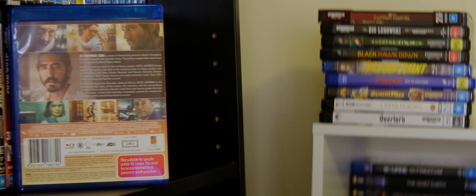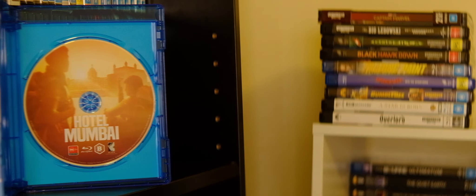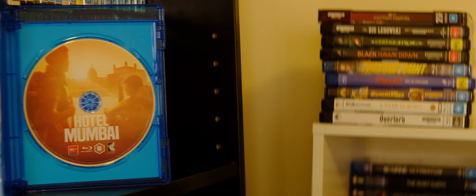There are no real special features on this disc, so it's a bit bare-bones, but a generally good release for a really nice Australian film. Definitely go support this by grabbing the Blu-ray as soon as you can. Highly recommended.